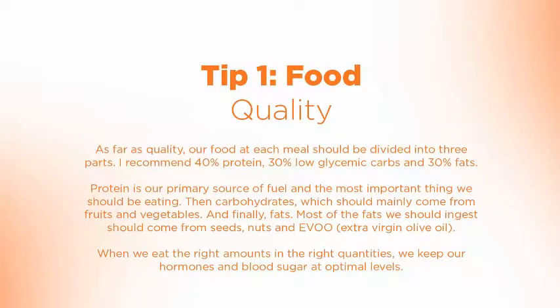So proteins eaten first, we then look at eating our carbohydrates, which are mainly from fruits and vegetables. And finally, we look at fats. Most of the fats we want to ingest are the omega-3s, omega-6s, and omega-9s. Cold water fish, green leafy vegetables, and other dense green vegetables are the best sources of these.